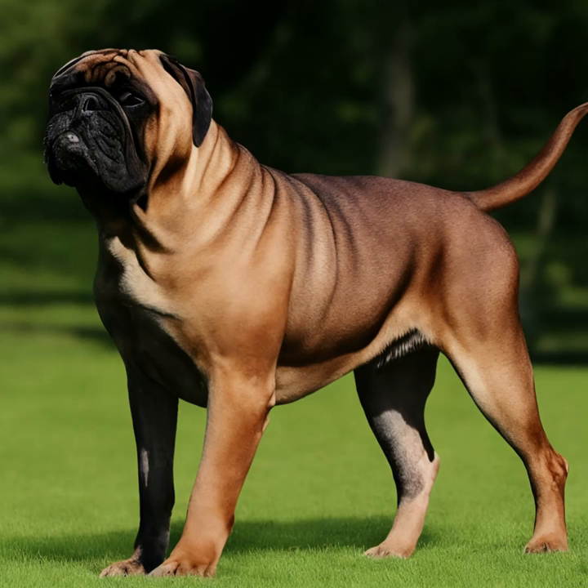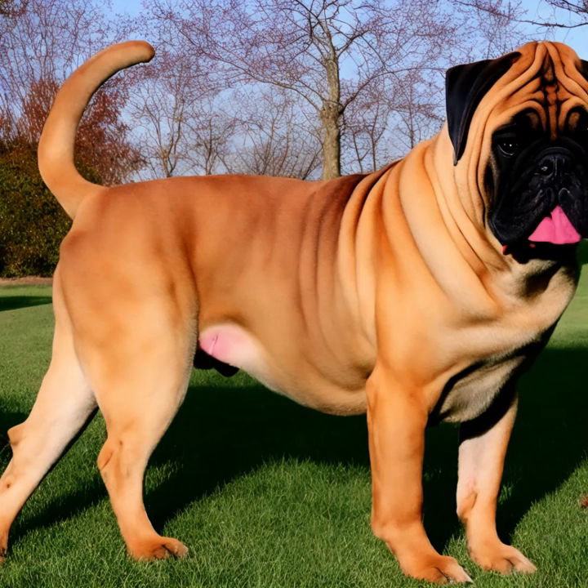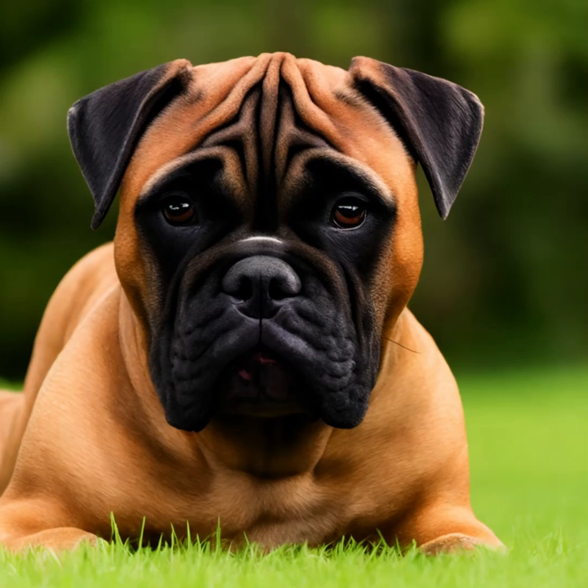Bullmastiffs are intelligent dogs but can be somewhat independent, which may make training a bit challenging. Early and consistent training with positive reinforcement methods is essential. They require regular exercise to maintain their physical and mental well-being. Daily walks, playtime, and moderate exercise are usually sufficient for them.